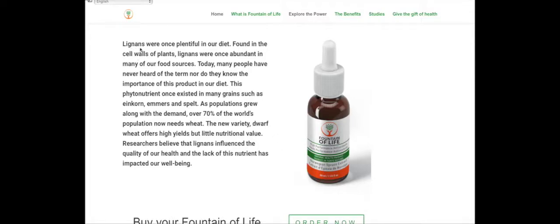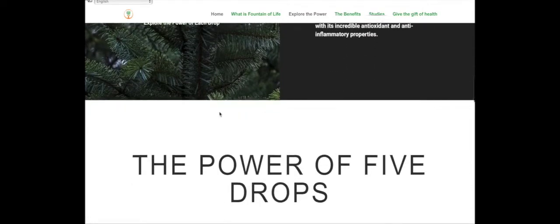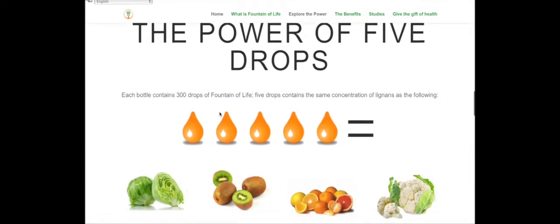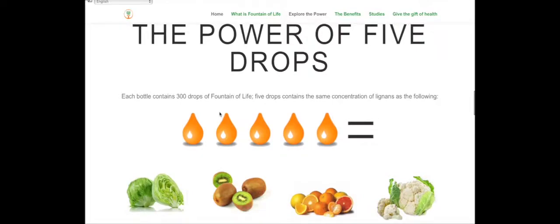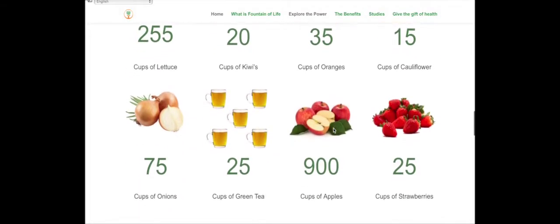What was really intriguing to me was the contents of it, because it says having five drops of this is equivalent to 255 cups of lettuce, 20 cups of kiwi, or 45 cups of oranges. The website is pretty cool — the link will be in the description below this video if you want to have a look.